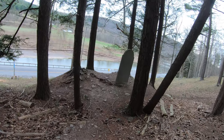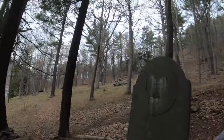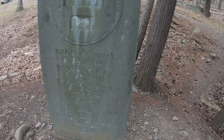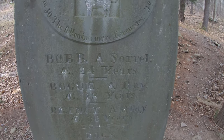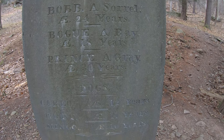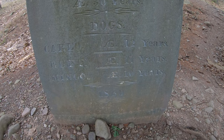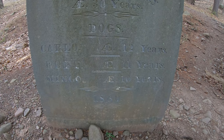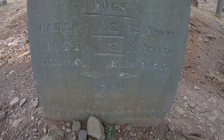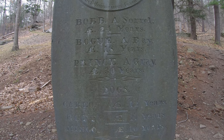We're back down at street level. This is where he buried his horses and his dog. The top ones here: Bob, a sorrel, 24 years; Boga, bay, 18 years; and Prince, a gray, 30 years. His dog Carlo, 12 years; Ruff, 11 years; and Mingo, 10 years. This monument was erected in 1860. What a time.